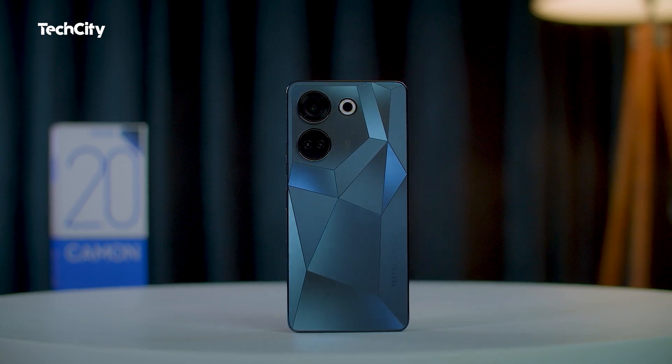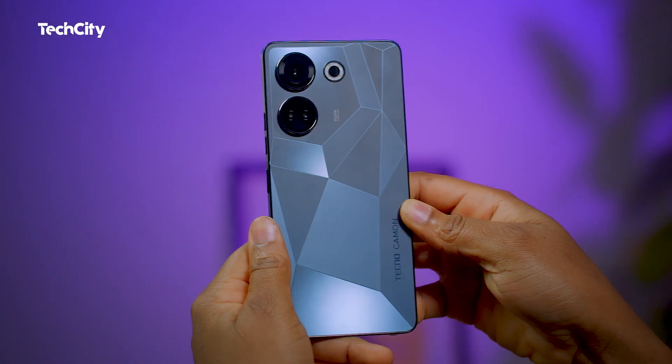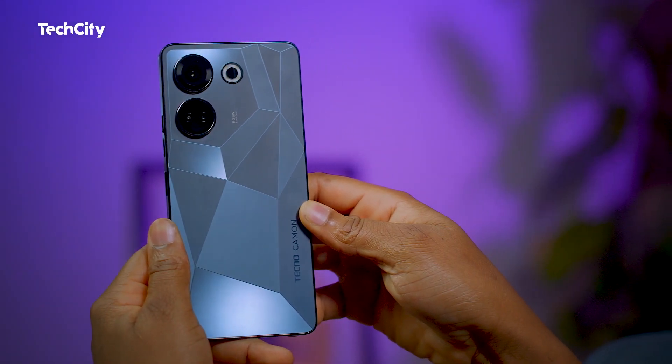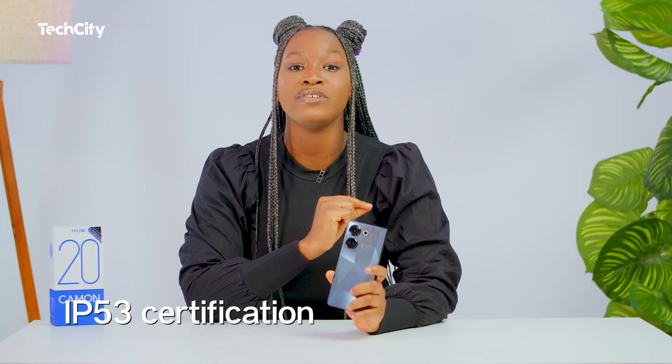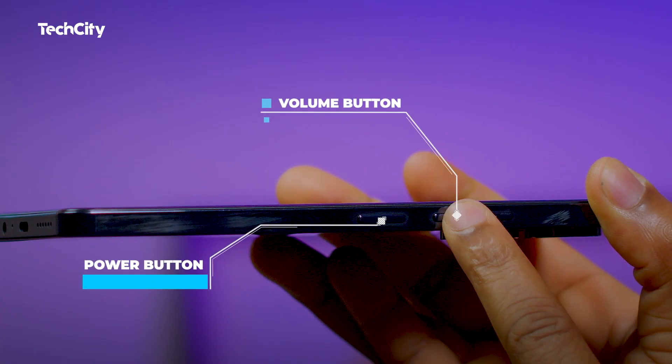The Camon 20 showcases a sleek design that catches the eye. Its size and weight are well balanced, making it really comfortable to hold. The build quality impresses with its sturdy construction, ensuring durability for daily use. It boasts an IP53 certification that offers dust and splash resistance.